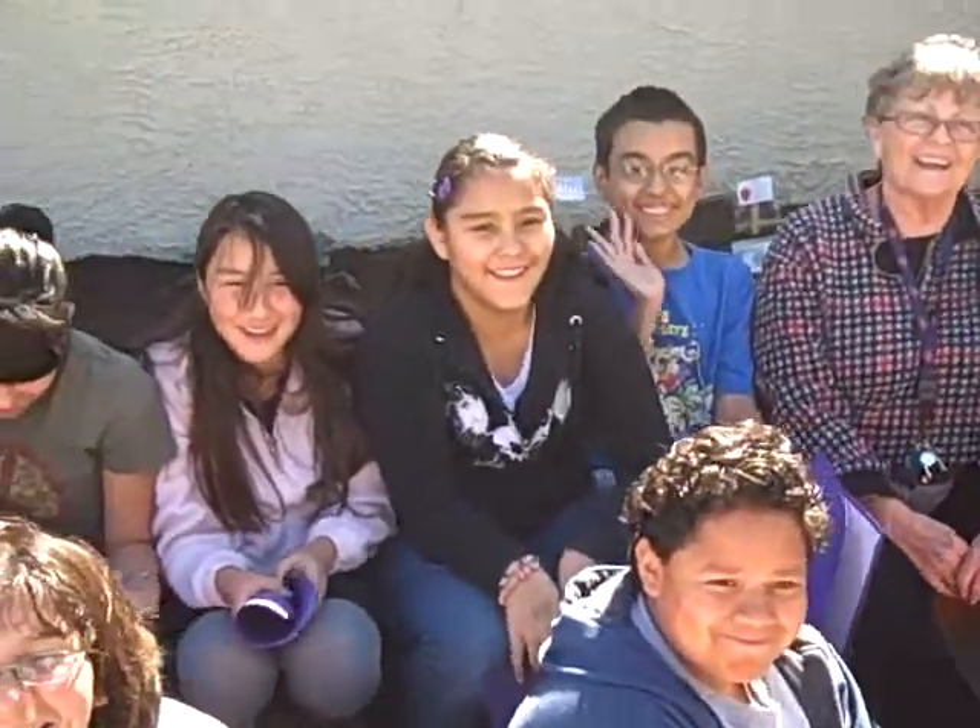Look at all these gardeners! Hooray for you all, getting your hands in the dirt. We did too, didn't we kids?